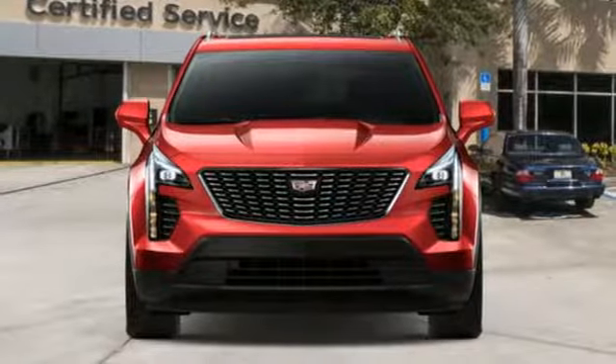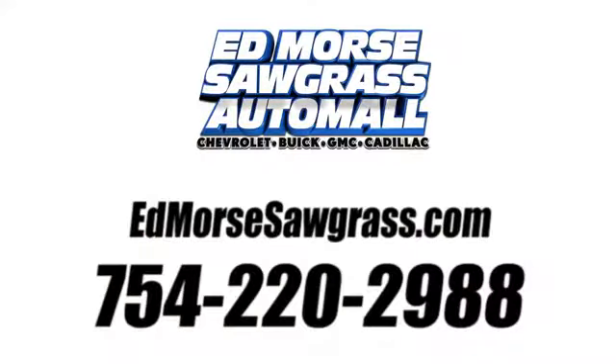Cadillac, second to none. Take it for a test drive today. Call us today at 754-220-2988.